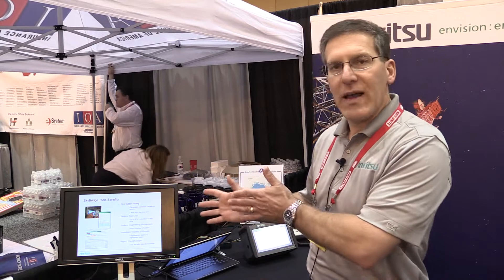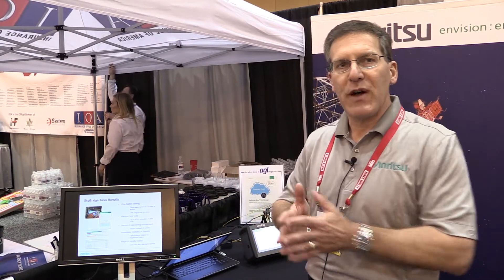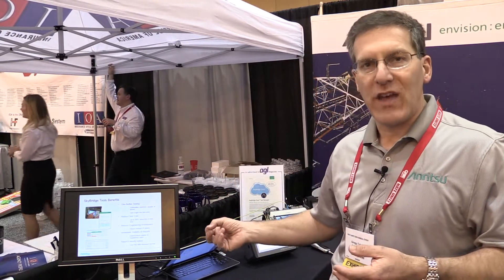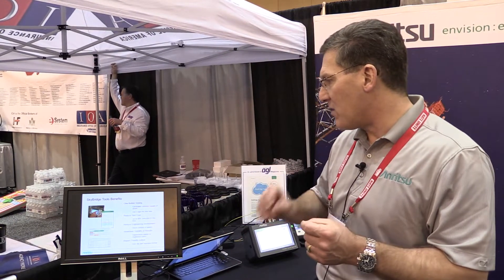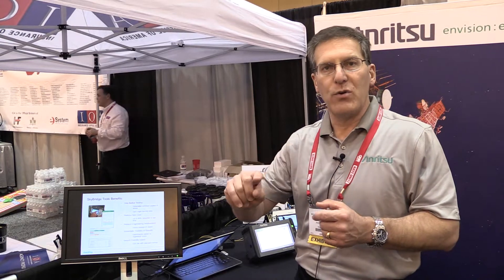When you download these tools, they automatically go into the instrument and provide the ability to do a single-button test. Rather than setting up each individual test, you can now go in with one button and run an individual line sweep, a return loss, a DTF, a PIM test, and an OTDR test.